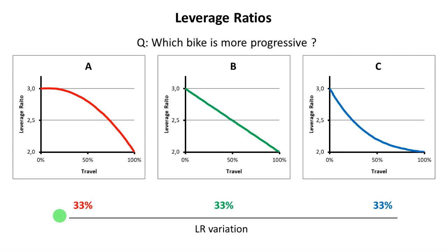And the more progressive bike is... bike A. Congratulations for those who answered it correctly. And why is bike A the more progressive one?